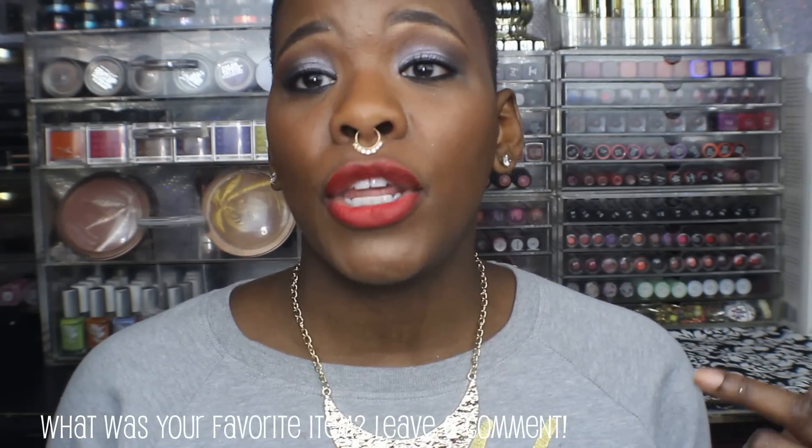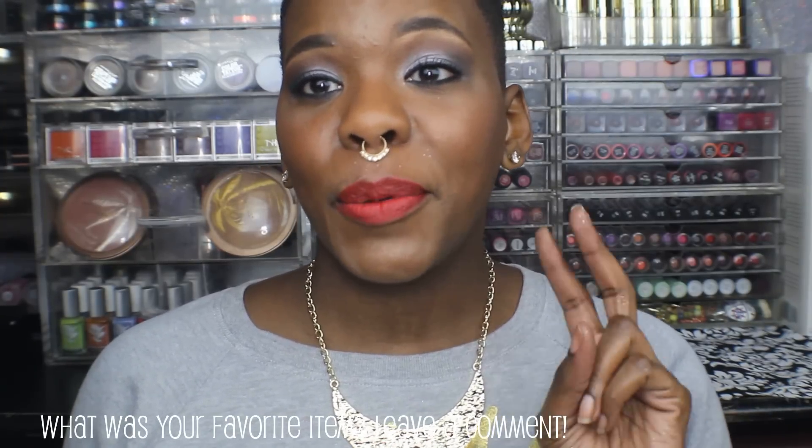If you guys have any questions, definitely leave them below in the comments and I'll be happy to answer them. Let me know what your favorite item was out of everything I showed you, or if there was anything you were really feeling. Thanks for watching and I'll see you in the next video — peace out!